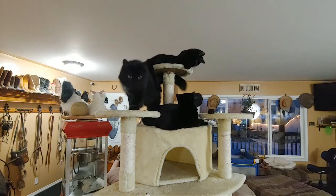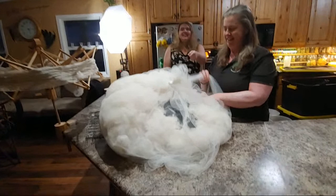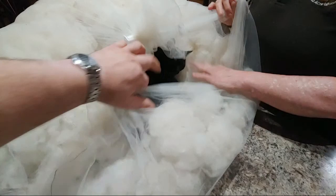We've got this cat tower here. So we've got 12, 13 people on now. She's probably in heaven in here — this is all just staying in here, nice and cozy and comfy.